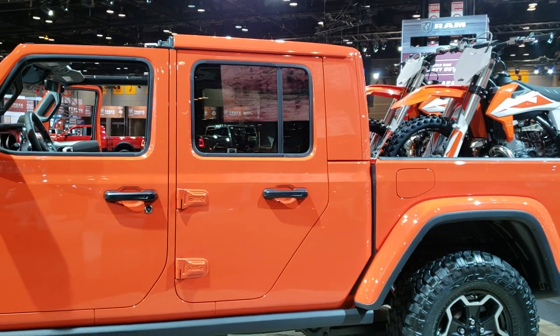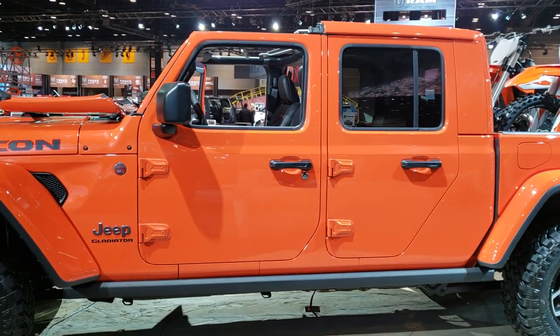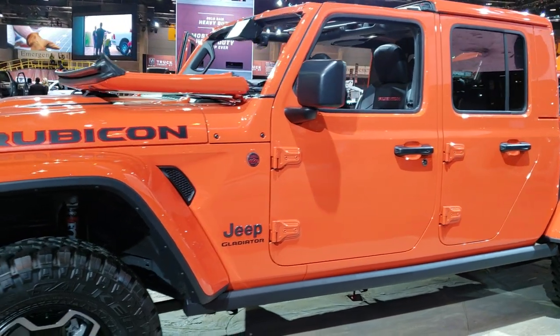That back top piece does come off, and we'll be doing a video in just a little bit on one that has all the doors off and all the tops off, so you can see what it's like with everything taken off of it.